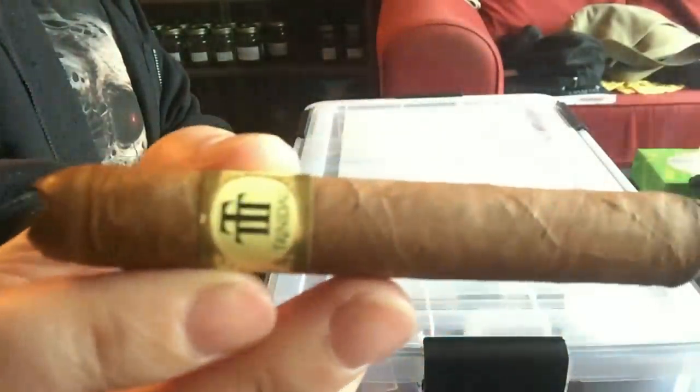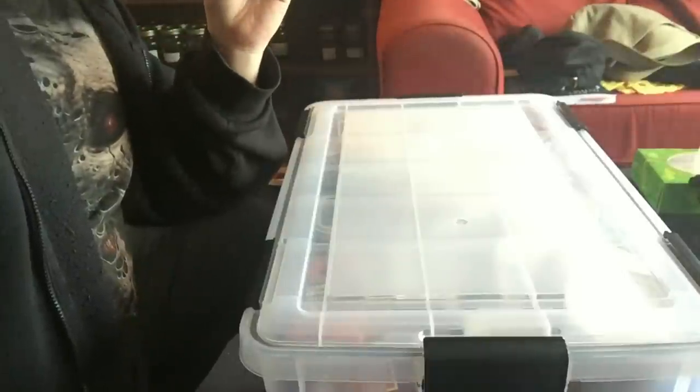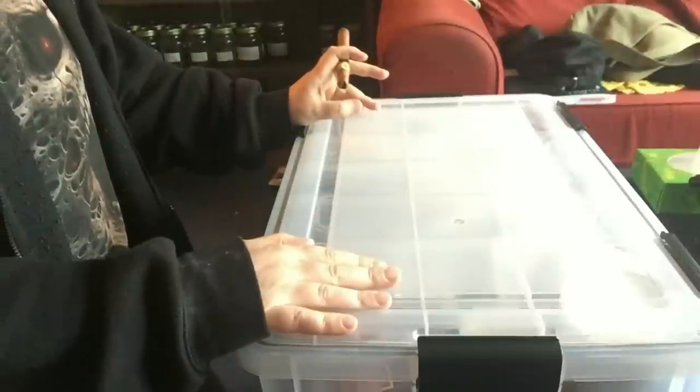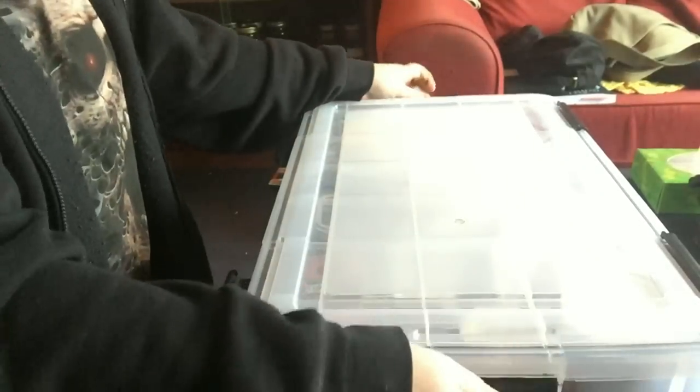Hey folks, how are you all doing? I'm currently smoking a Trinidad Reyes - I've only just lit it up, very very nice cigars. I'm recording this as a video response to Justin Taylor who wants to see our cellars. I've got quite a lot to get through so I'll try and make it as quick as I can.